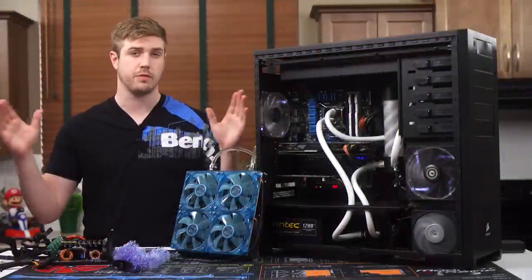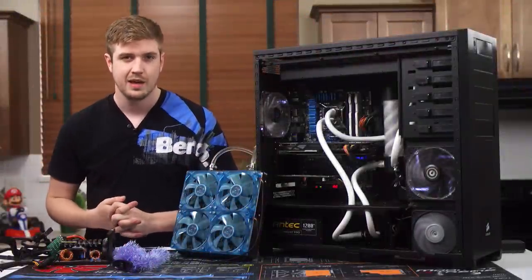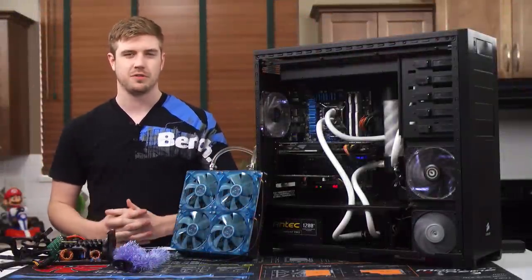After months of protesting, Linus has finally made me do a personal rig update.